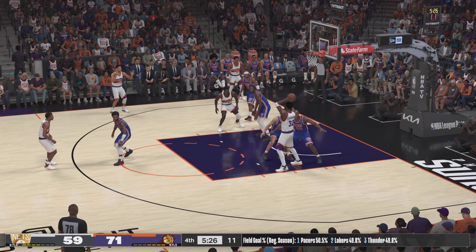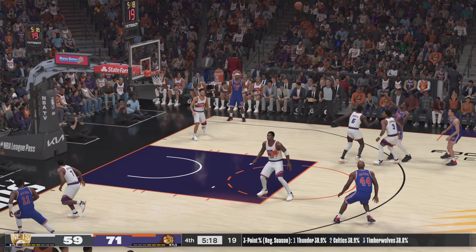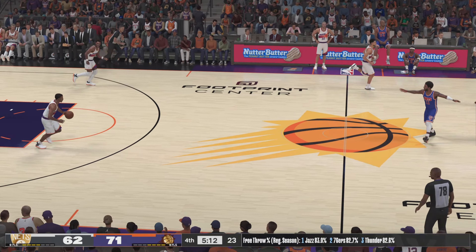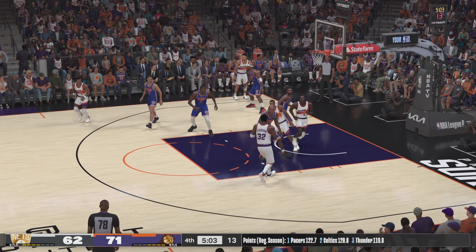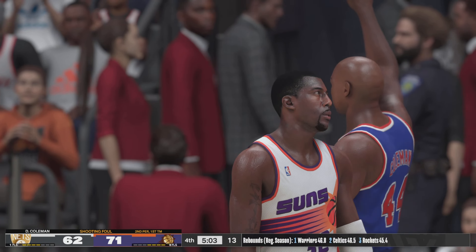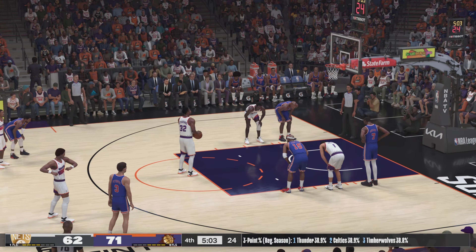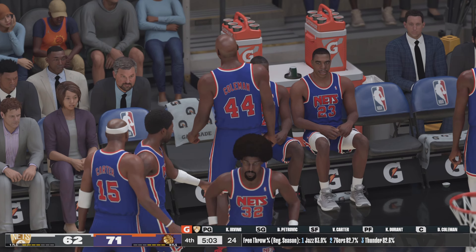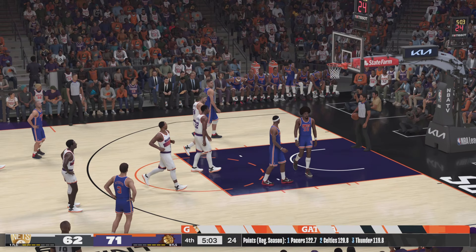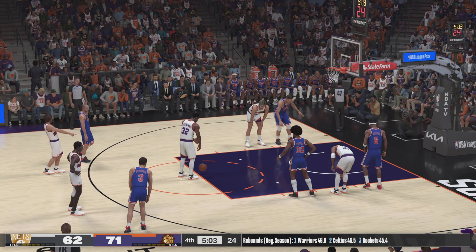Johnson outside — Stoudemire with a screen on Irving. Johnson the pass to Stoudemire, and he's fouled pretty hard on that shot. He can't get the first one. Some changes for Phoenix: Chambers checked in for Johnson, Marion comes in for Booker, Nash in for Johnson. And he's good on the second. Just about three minutes through the fourth quarter here.